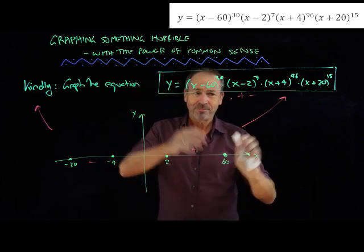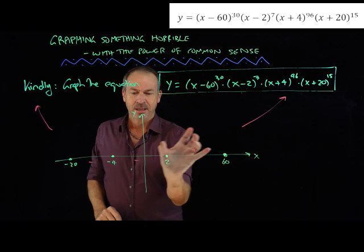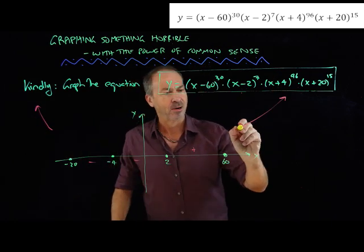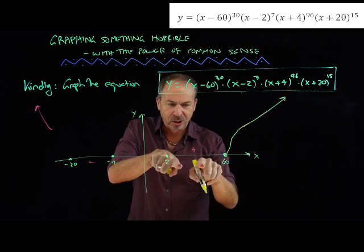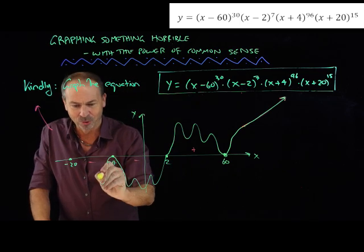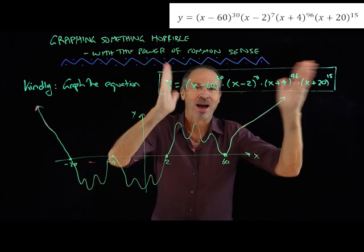I think I've got a sense of the graph now. It touches the x-axis at those four points. It's positive between 2 and 60, negative between 2 and negative 4, negative between negative 4 and negative 20, and positive getting huge on both the right and left extremes. So the graph has to be something like — I'll do it in yellow — it's zero at the intercepts, positive between 2 and 60, then negative, then negative again, then positive going huge on both ends. There is a graph of this factored equation.